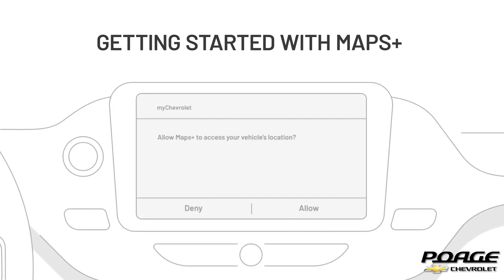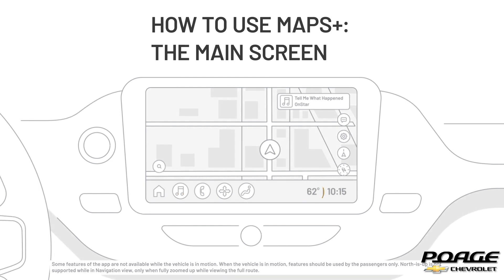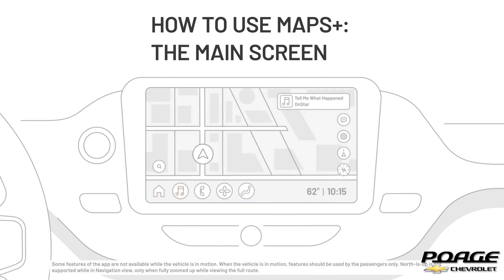The main screen looks like this. You can see your location, the current weather, and find vehicle settings and other app controls in the bottom left corner. To interact with Maps Plus, you can swipe to move the map and pinch to zoom in or out like a smartphone map app. You can choose to orient the map in either North is up or Forward is up view by tapping the compass.